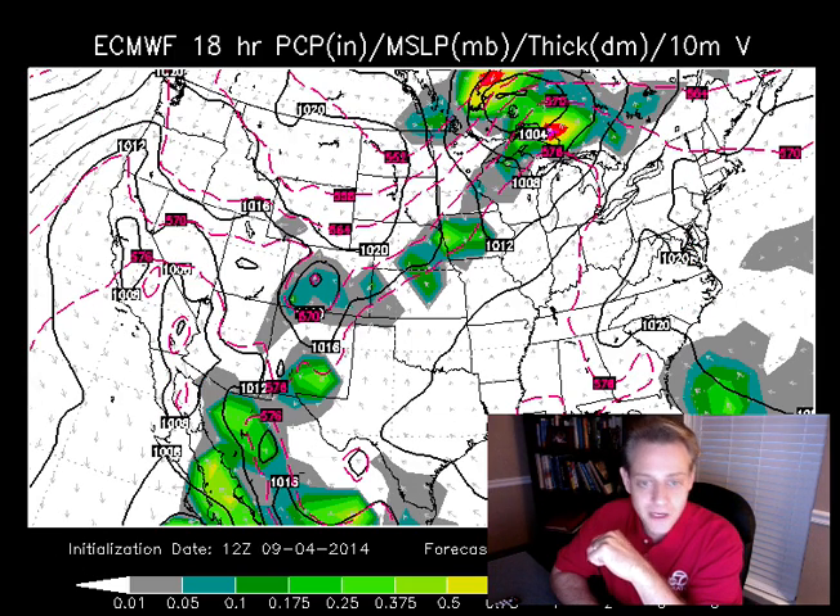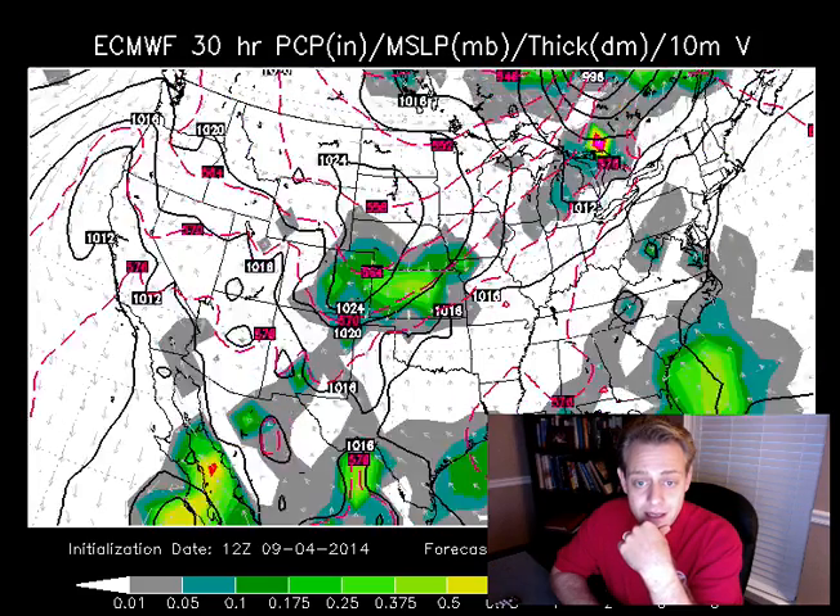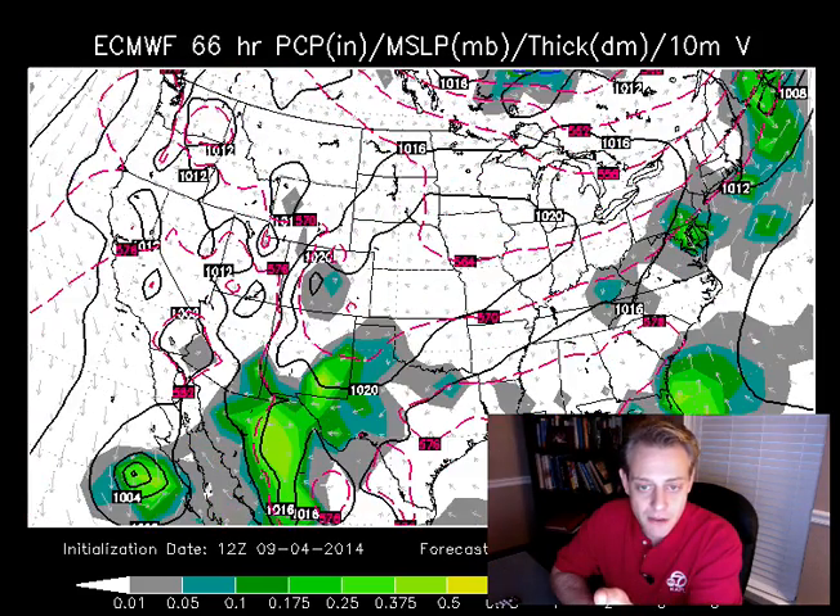Let's talk about the cold air. We've got a frontal boundary coming through this weekend.